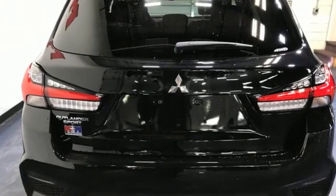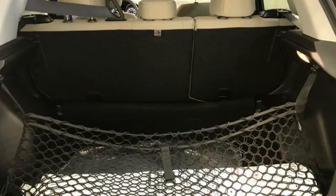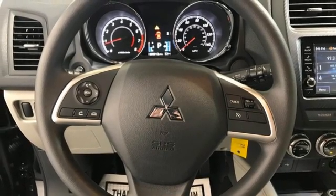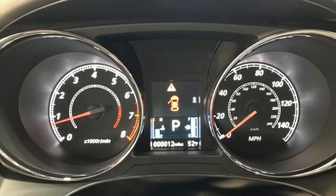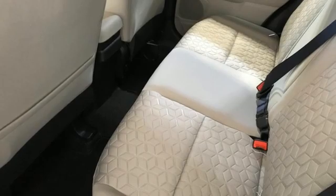Continuously variable automatic transmission, manual tilting steering column, streaming audio, auto-dimming rearview mirror, manual telescoping steering column, wireless phone connectivity, external memory control, aluminum wheels, USB port, and inline four-cylinder engine.